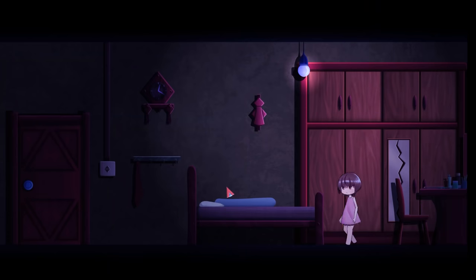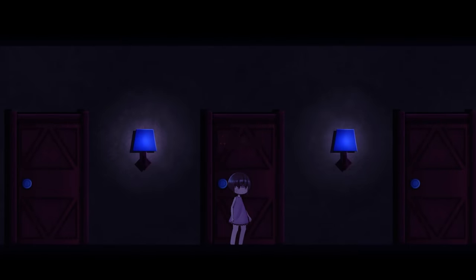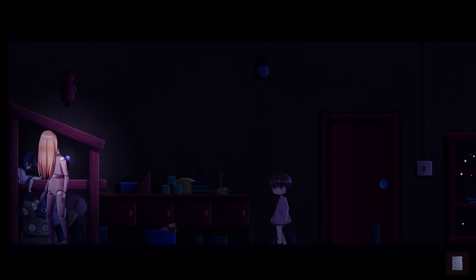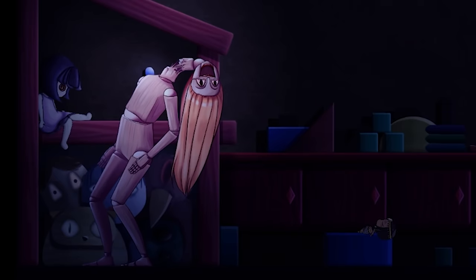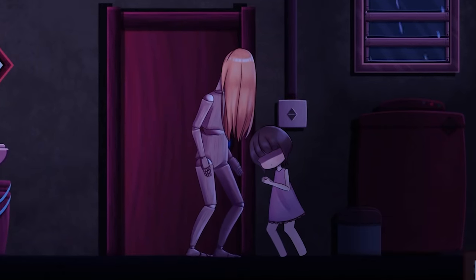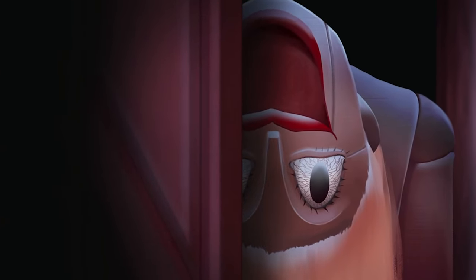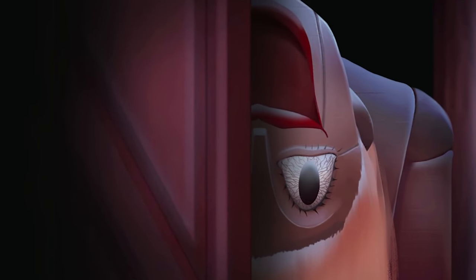One night after the lights go out, Renee realises her door has been left unlocked. Upon leaving her room it becomes immediately clear why Renee had been locked away at night. A killer human-sized doll known as Becky patrols the halls of grandma's house and seems fixated on hunting down Renee and attacking her. The little girl must play a game of hide and seek around the house, evading Becky until she uncovers the truth behind her existence.